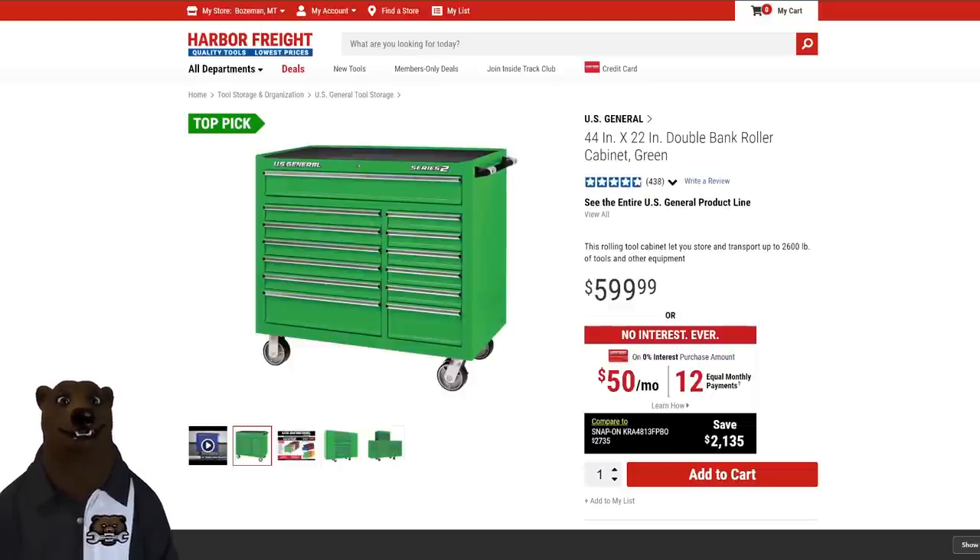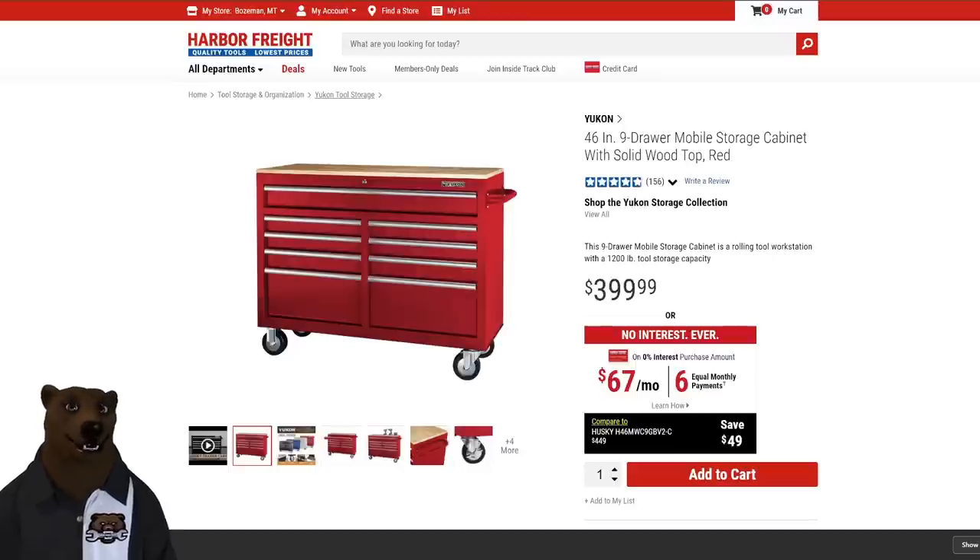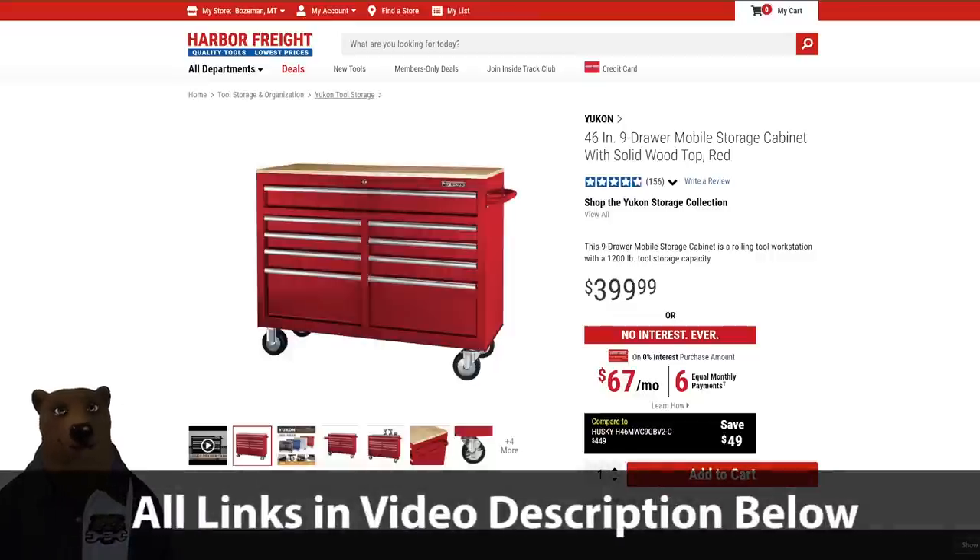I'm including the US General rollerbank cabinets because someone's going to ask about them — but they're now $600, so they're not in the budget-friendly category anymore. They're no longer entry-level; they're now mid-level. Considering the build quality, that's kind of honest. For all the other options, I'll have a spreadsheet linked in the description with width, height, depth, number of drawers, cost, weight capacity — all the nerdy data you could want.